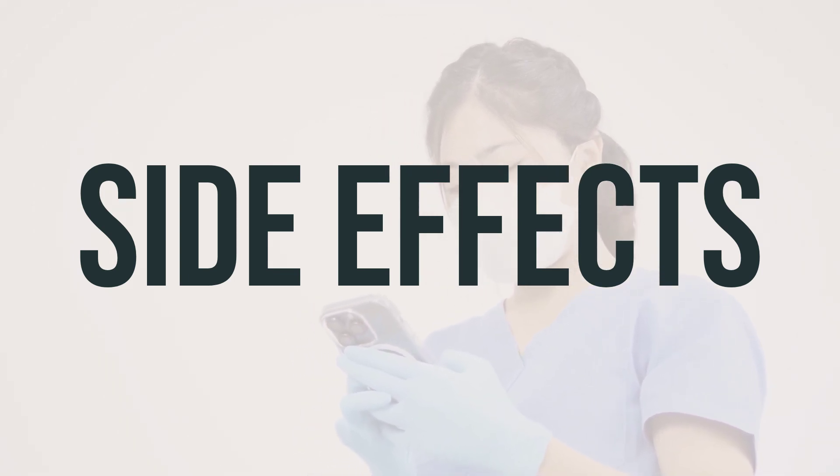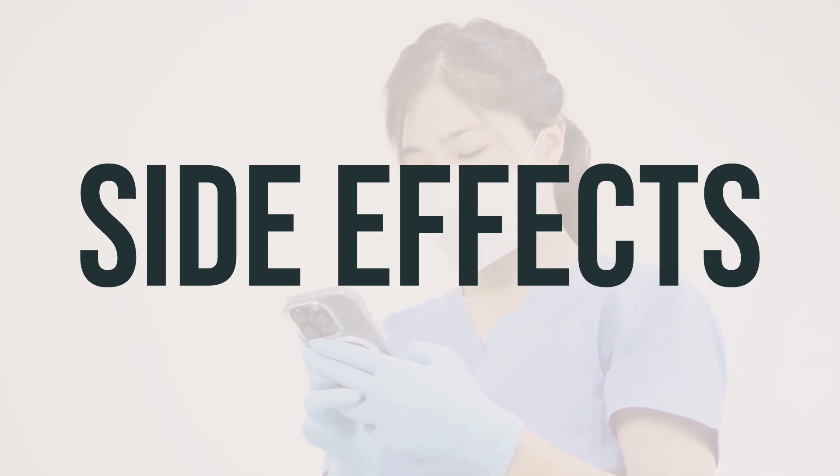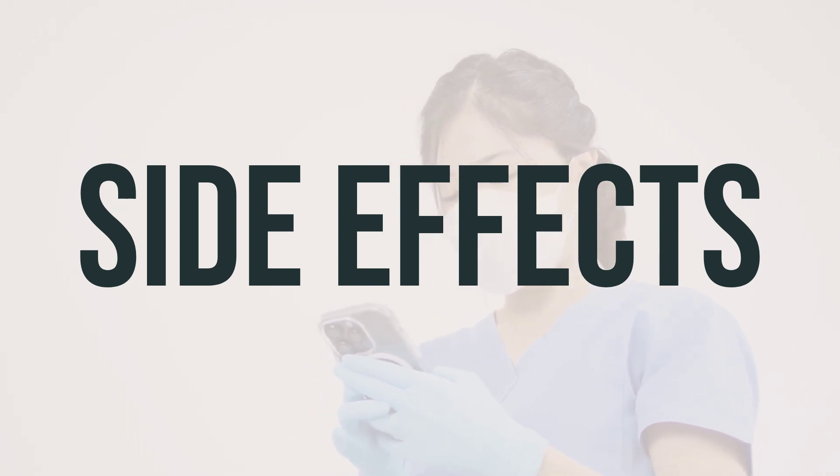If you are in the US, call your doctor for medical advice about side effects, or report side effects to the FDA. In Canada, call your doctor for medical advice about side effects, or report side effects to Health Canada.